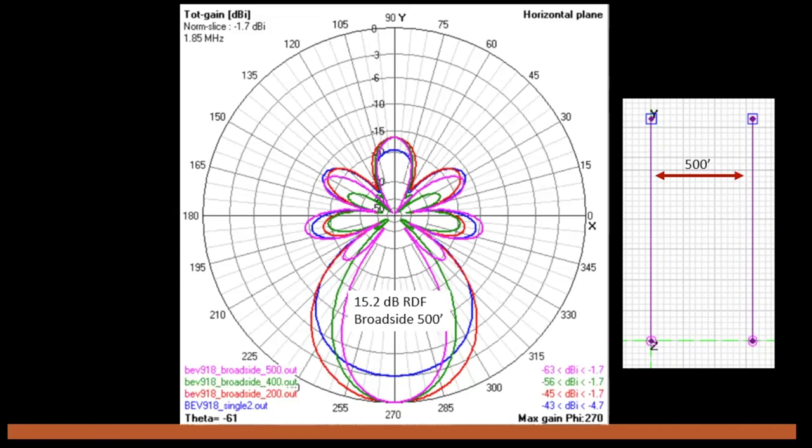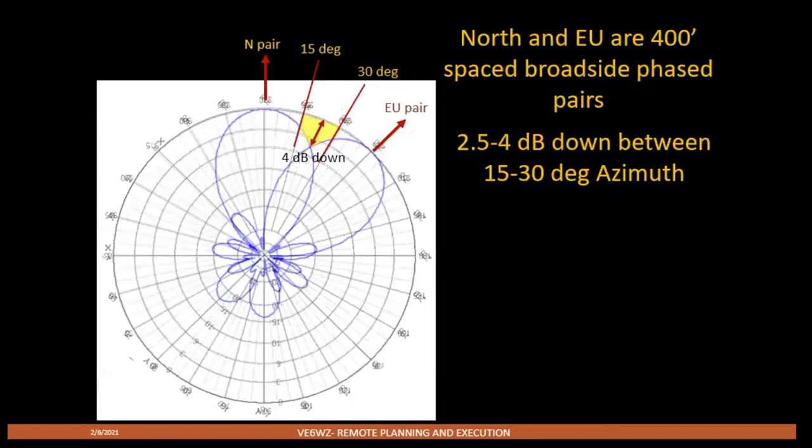Do these things really work? An astounding yes. I've designed the feed box for all my phased pairs to include relays so I can instantly switch between any individual wire or the phased pair, allowing A/B comparisons. Many times that extra 2 or 3 dB of RDF has absolutely made the difference between copy or no copy — I'm barely hearing them on the single wire, but the pair pops them out of the noise.